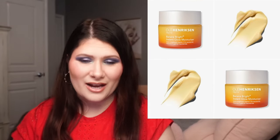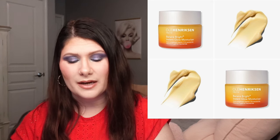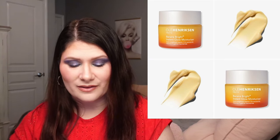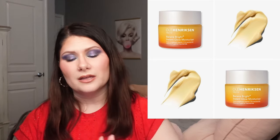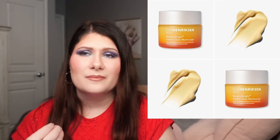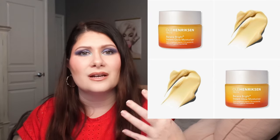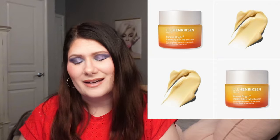We have a new skincare release from Ole Henriksen — the Banana Bright Instant Glow Moisturizer. It's an illuminating daily moisturizer powered by gold complex vitamin C and banana pigments that instantly brightens, delivers 24-hour hydration, and improves makeup wear. It's lightweight, firms, reduces fine lines and wrinkles, and gives skin a warm golden glow. This is available now at Ulta for $52. This is going to be a pass for me — I don't need anything brightening and I have a very fair, cool-undertoned skin tone, so nothing that adds a warm glow is right for me.